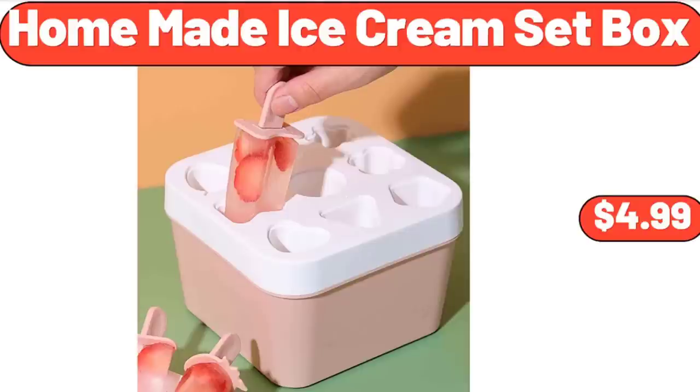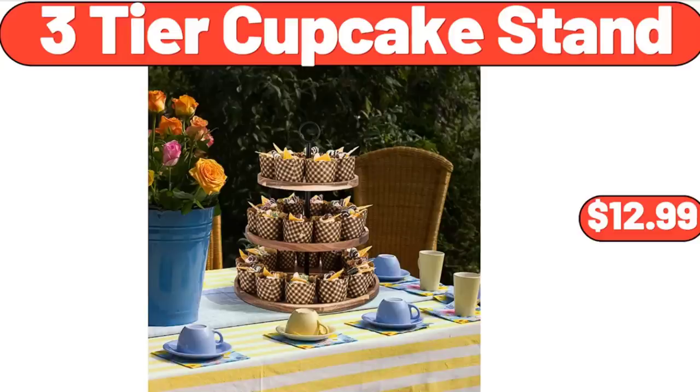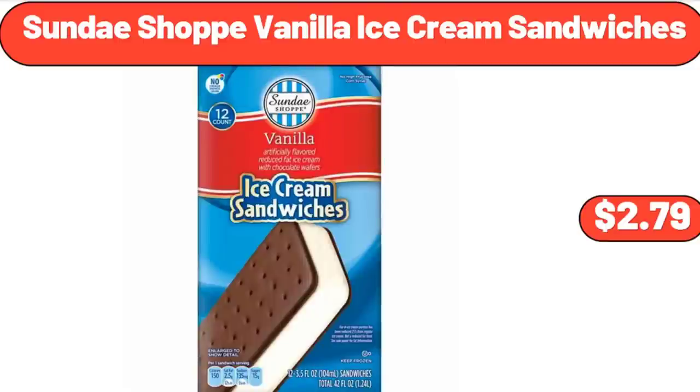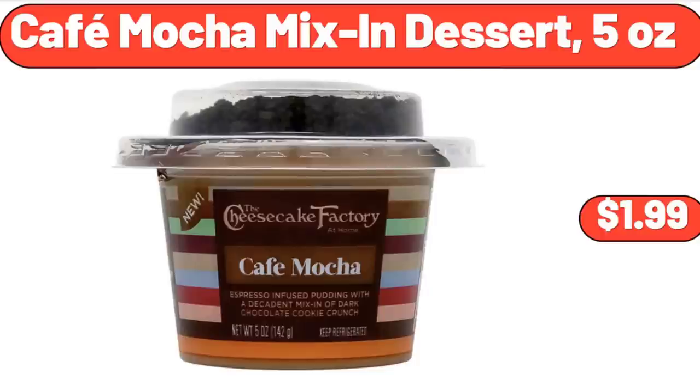Homemade Ice Cream Set Box, $4.99. Sarah Lady's Premium Swimsuit, $14.99. Three-Tier Cupcake Stand, $12.99. Sunday Shop Vanilla Ice Cream Sandwiches, $2.79. Adobo Marinated Shrimp, $6.49. Cafe Mocha Mix-In Dessert, 5 Ounces, $1.99.